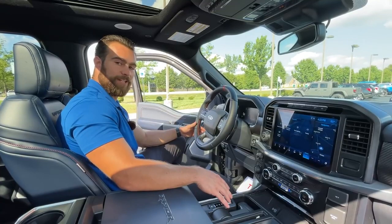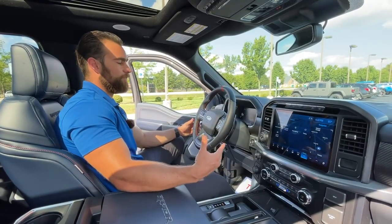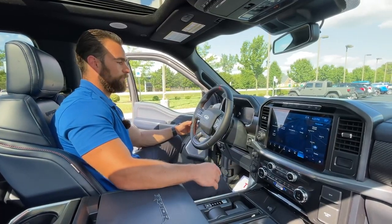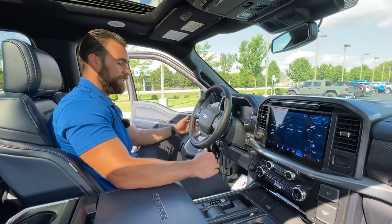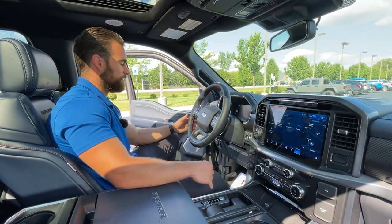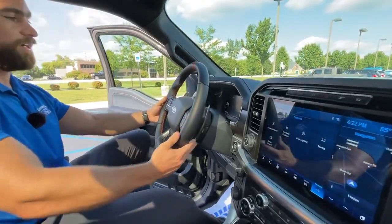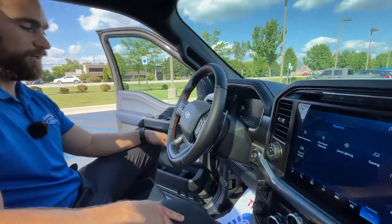This truck has a 10-speed transmission and the 3.5-liter V6 high-output engine producing 450 horsepower and 510 foot-pounds of torque — a step up from the 430 horsepower and lower torque of the previous model years. With the 10-speed you have paddle shifters, which are super responsive, making it a great vehicle to drive.